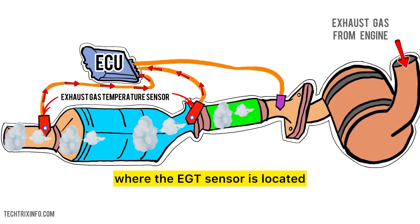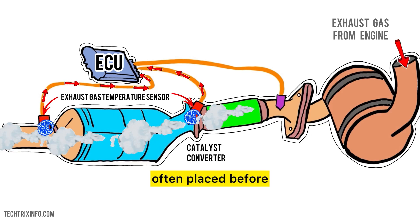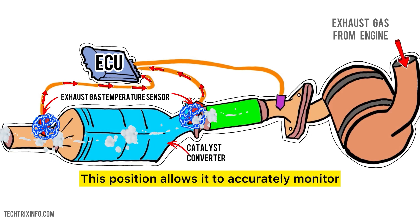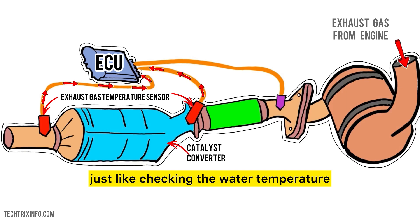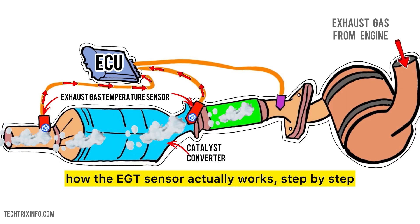Now let's talk about where the EGT sensor is located. The sensor is usually found in the exhaust system, often placed before and after the catalytic converter. This position allows it to accurately monitor the temperature of the gases at different points, just like checking the water temperature at different stages of cooking.